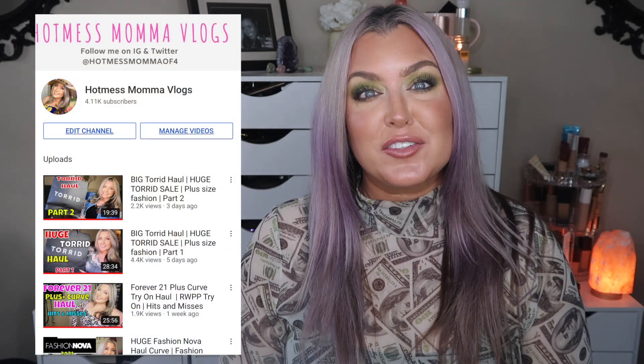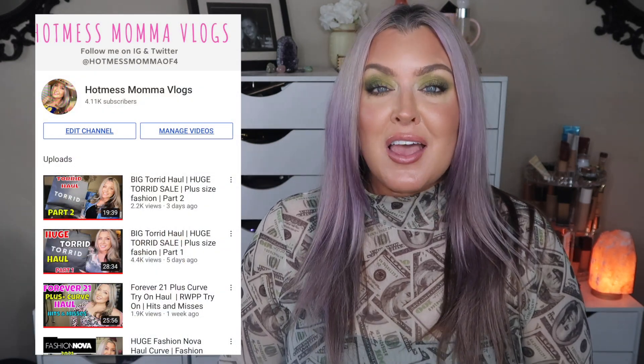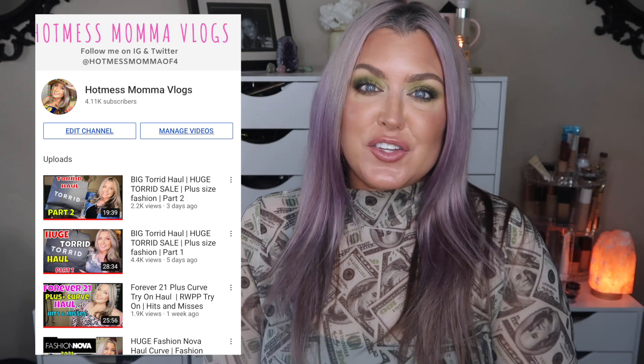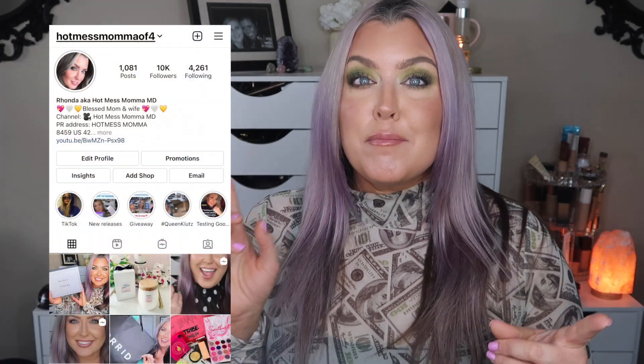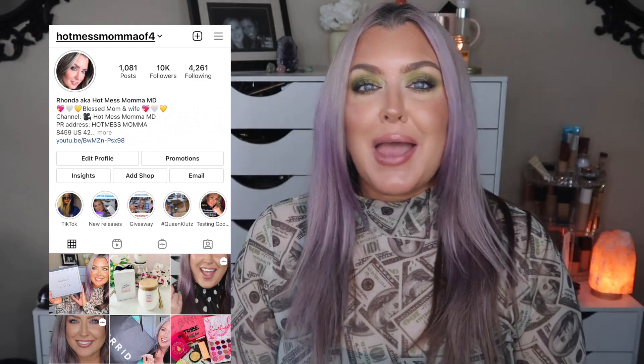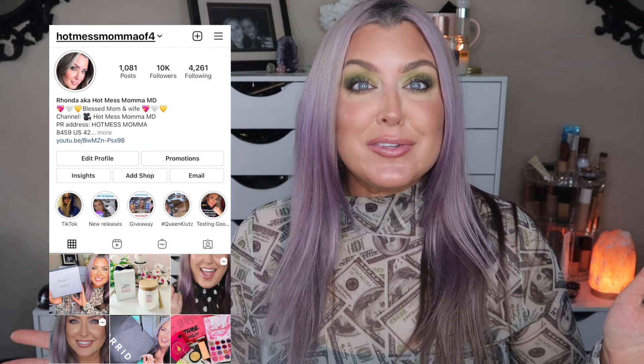Anyway, don't forget to check me out on my second channel, Hot Mess Mama Vlogs, for plus-size curvy girl fashion hauls, and also over on Instagram at Hot Mess Mama of Four. Stay tuned for my unboxings coming up with BoxyCharm as well as any more sneak peek spoilers for June. Until next time, as always, I hope you have a wonderful, beautiful, and blessed day — kisses from Kentucky, bye!